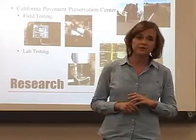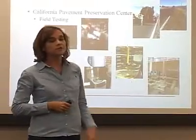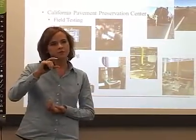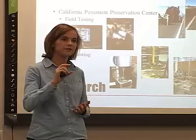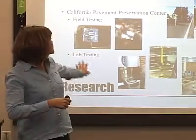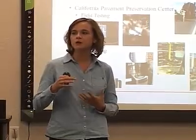I got to do some really fun research, both field and lab testing. Here we have a fog seal going down, so I got to go out, see the construction, and do some tests in the field. You can also do sand patch testing, which gives you the texture depth of the road — the difference between the top of the aggregate and the valleys between them. It's important to know how deep the texture is for drainage on the road and for friction when you try to stop your car. The picture on the left is the dynamic friction tester — you test it on a wet road and can determine whether you can safely stop a car on that road.